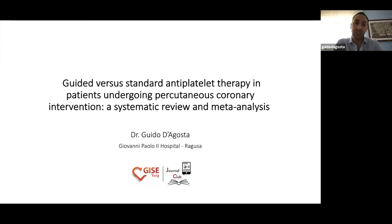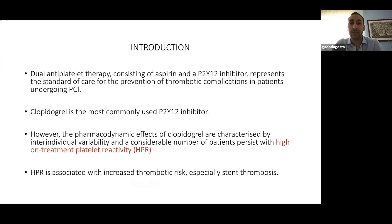The topic of today is guided versus standard antiplatelet therapy in patients undergoing PCI — a thematic review and meta-analysis just published two months ago in The Lancet. As a quick introduction: we all know that antiplatelet therapy is the gold standard for the prevention of thrombotic complications in patients undergoing PCI, and clopidogrel is the most commonly used P2Y12 inhibitor.